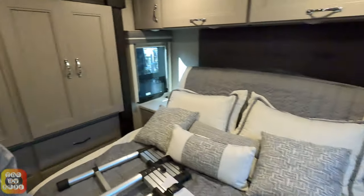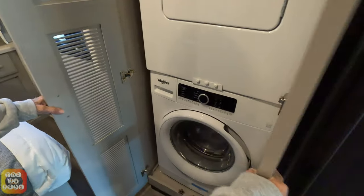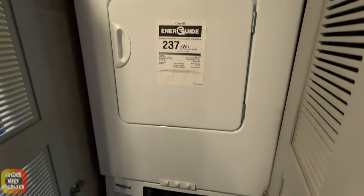The TV is up here, of course, from the bed where you can watch it. Very nice. And don't forget what's behind you — here's a stackable Whirlpool washer and dryer.